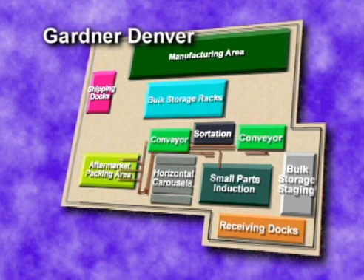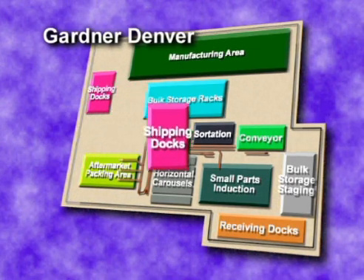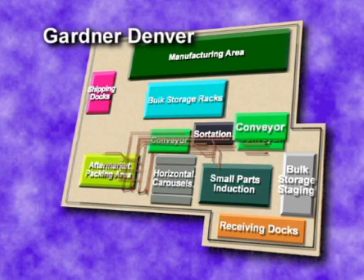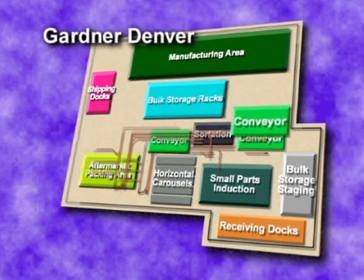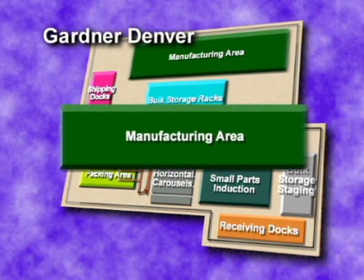When all parts have arrived, the order is complete. The totes are delivered to a shipping lane to be consolidated and shipped. Or, the completed order travels by a different conveyor to a segregation area where the items are placed on a pallet and delivered to the manufacturing area.